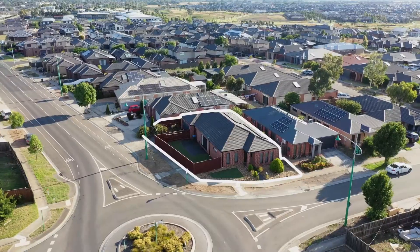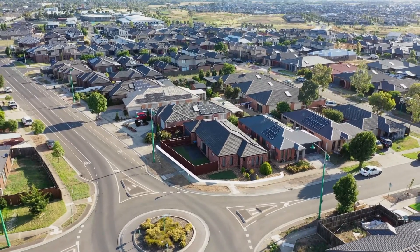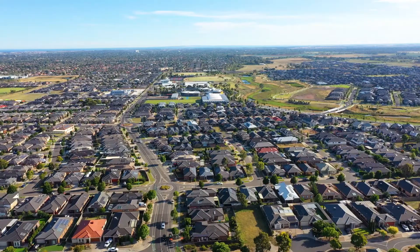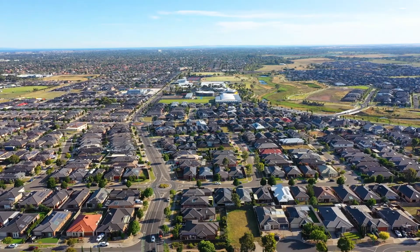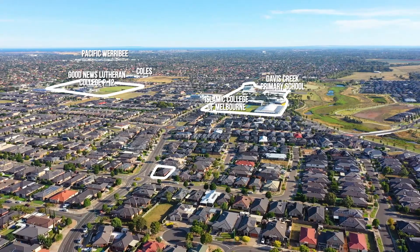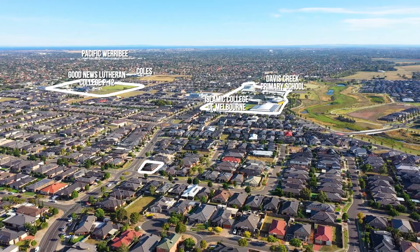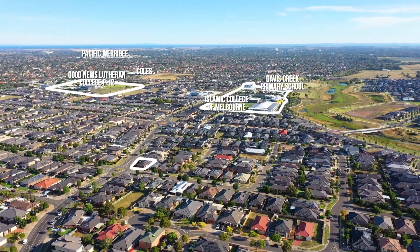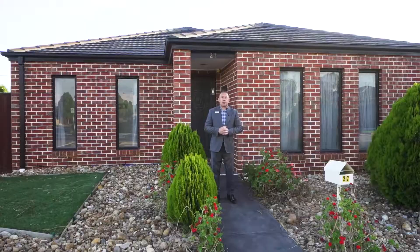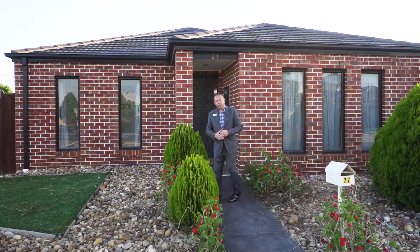The property is north facing. We're also in a magnificent central and handy location of Tarnate, where we're zoned and within walking distance to some of the best schools in the area. We have the Icon Islamic College, Good News Lutheran School, and we also have Davis Creek Primary, all within walking distance. Let's go on in for a look.